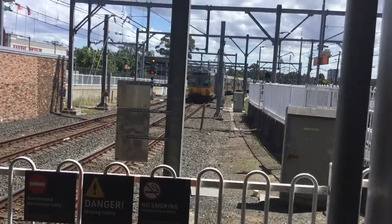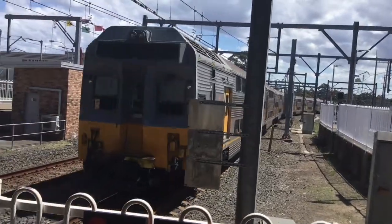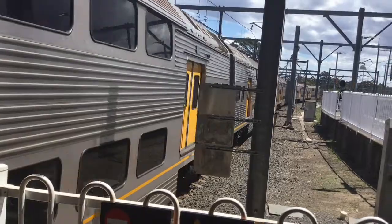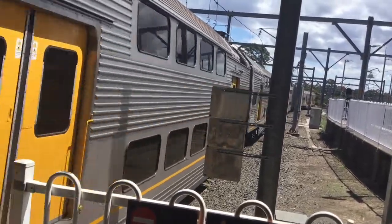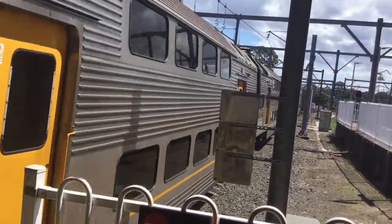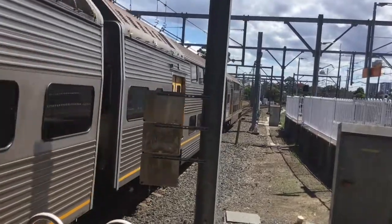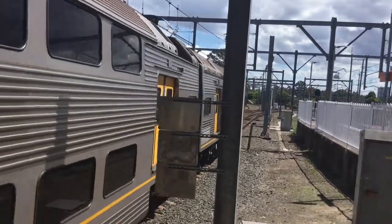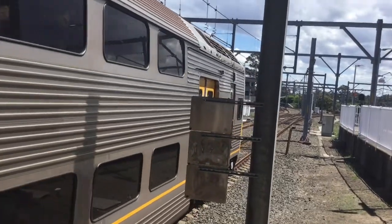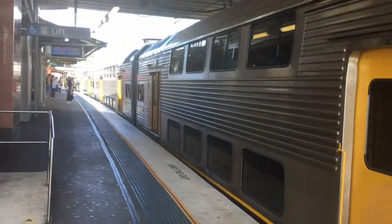Here we have C7 and C4, I believe, came from Parramatta. This train will stop at Lipkin, then Flemington, Humboldt, Strathfield, Burwood, Croydon, Ashfield, and then all stations to Newtown, and then all stations to the City Circle Line.